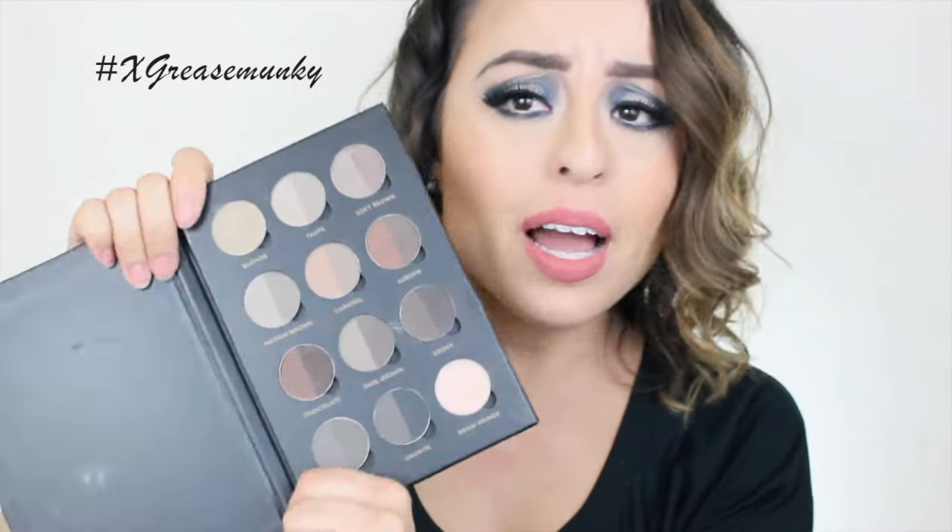I normally reach for the powder palette when I'm doing something quickly or want a more natural, lighter brow. But I don't love it because it doesn't last as long. I'm a little on the oily side, and brow powders in general don't last as long on oily skin — that's why I truly love the pomades, because they last a lot longer.